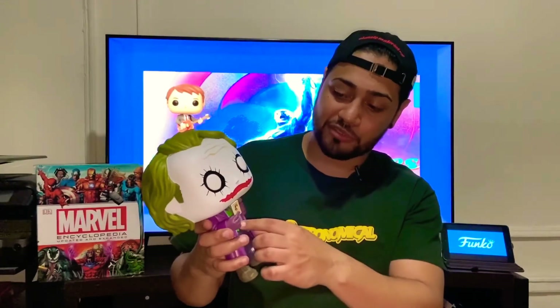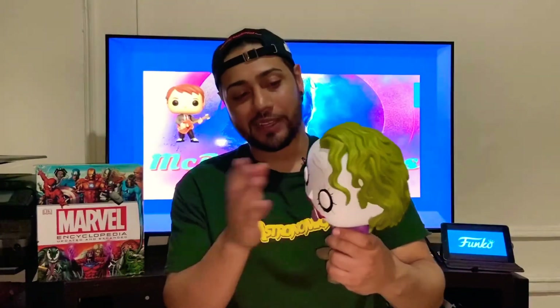He has the green vest and the purple blazer, which reminds me of the 1960s Batman that I used to watch — even though I'm not old enough to remember it, my parents just put it on the TV and told me to watch it, and I got hooked. But yeah, this is definitely one of the best 10-inch pops out there right now, in my opinion.